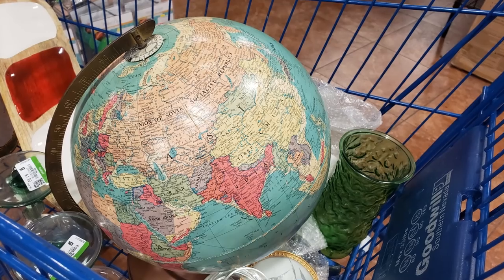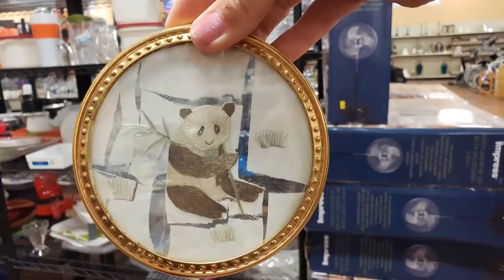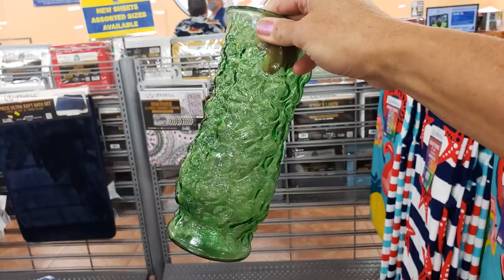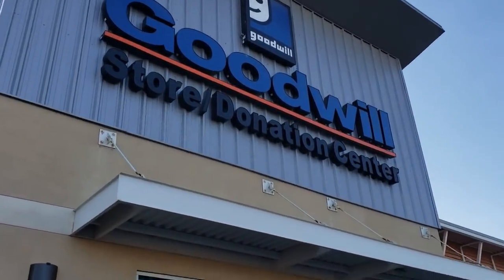Hello everyone, it's Tiffany with Thrifting Vegas. I shop at thrift stores, estate sales, garage sales, and discount stores for items I can resell for profit on online platforms like eBay, Poshmark, and OfferUp. It's Sunday afternoon and I just pulled up to Goodwill — the Centennial location. I'm meeting Danny here, we're going to go inside and see what we can find to stock our vintage market booth and show you what we thrift and why. Let's go thrifting!